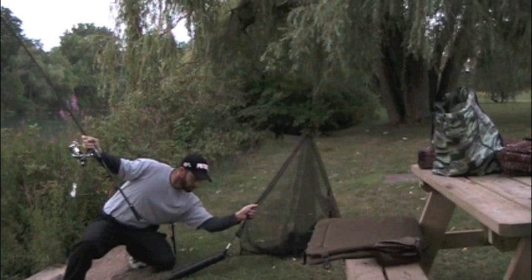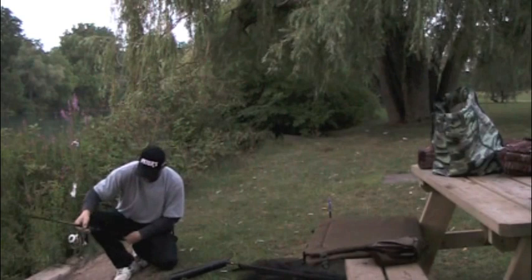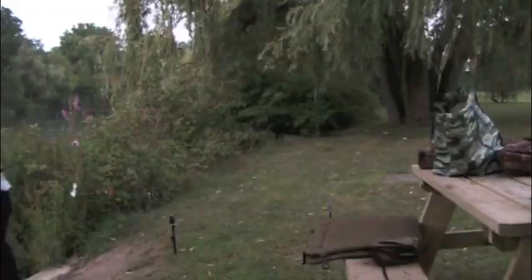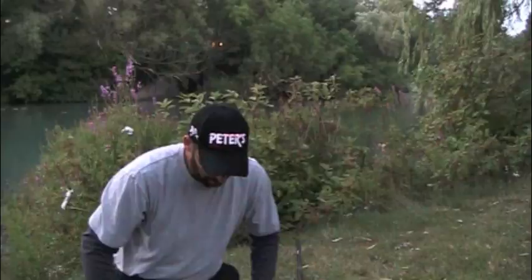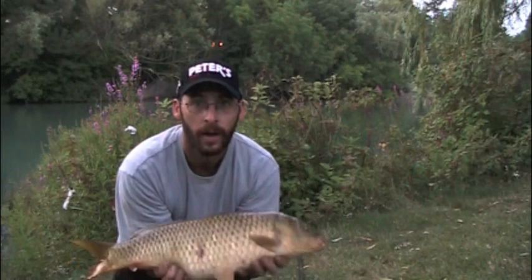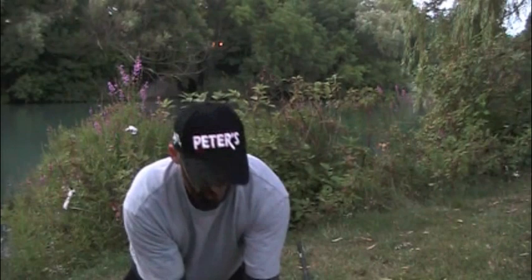He's in some weeds right in front of me, but he's not weeded up too bad — he's kind of in an open spot. There we go. So we had literally just got here. I was just setting up, just starting to put the net together, and the rod screamed off, and this is the result. Nice, chunky little common. Beauty little carp. Great way to start the morning. He's a fat one — you can see the belly on that guy.